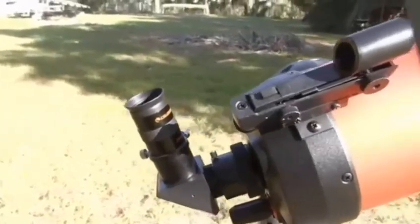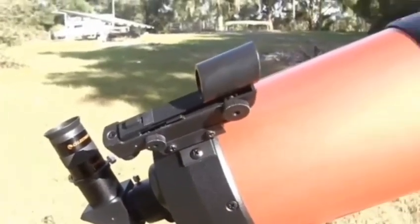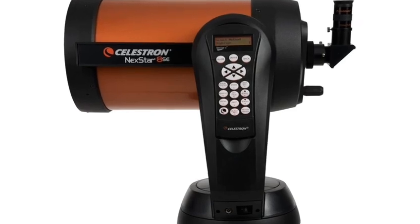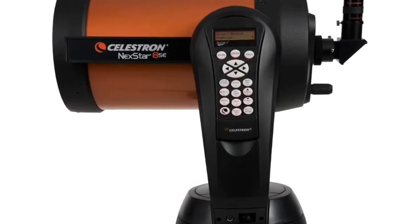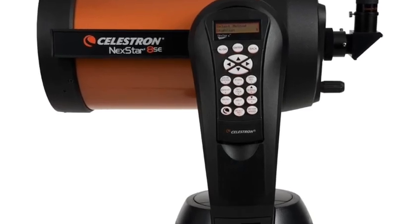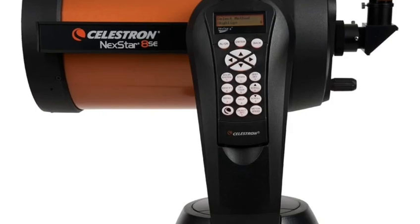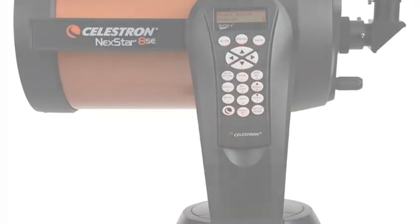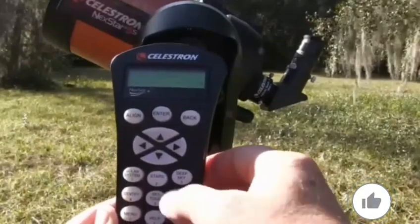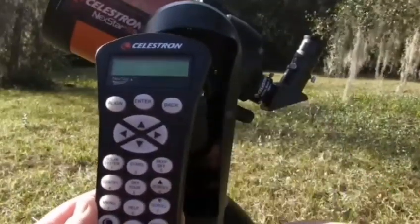Number two: Schmidt-Cassegrain design. The 125 millimeter Schmidt-Cassegrain design combines the best of both worlds, offering a compact, portable form factor with high-quality optics. The Schmidt-Cassegrain configuration provides excellent light-gathering capabilities, making it ideal for observing objects like the moon, planets, nebulae, and even star clusters. Its design minimizes chromatic aberration, ensuring more accurate color representation and sharp images.